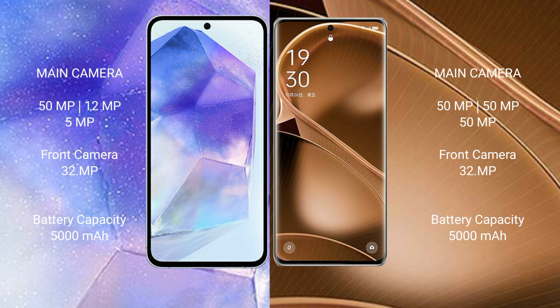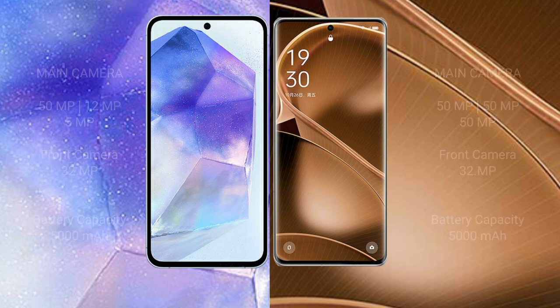The Samsung Galaxy A55 packs a 5000mAh battery with 25W fast charging support. The Oppo Find A6 Pro also comes with a 5000mAh battery but supports 100W fast charging.